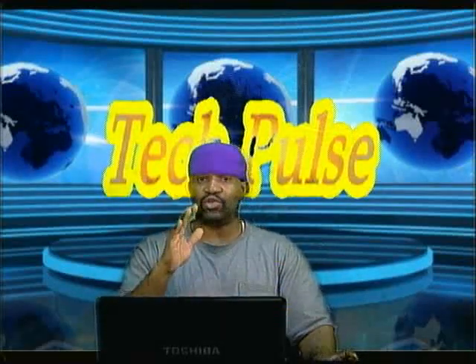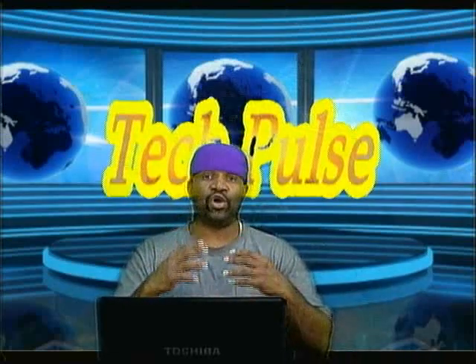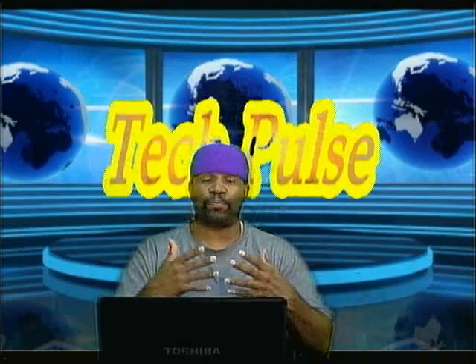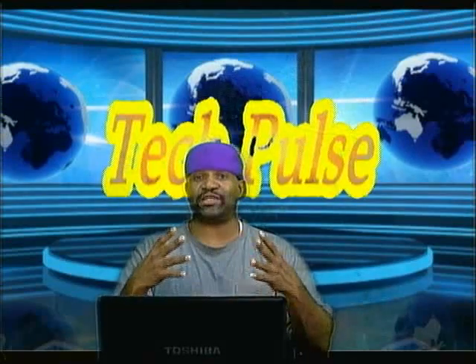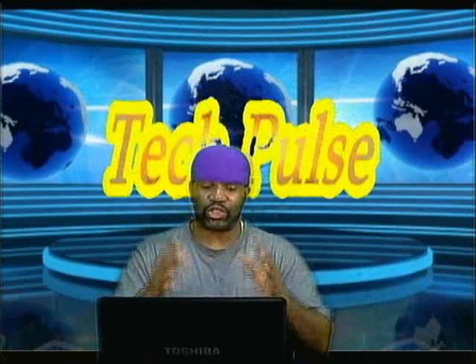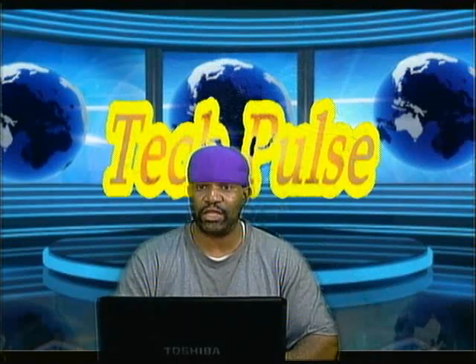We're coming up on a break, but we're going to talk more about this — was this something Google should have shut down, or should they have put more emphasis on it? Should they have put more advertising dollars towards promoting it, or are they okay with shutting it down? We'll talk about that and more coming up after the break right here on Tech Pulse.